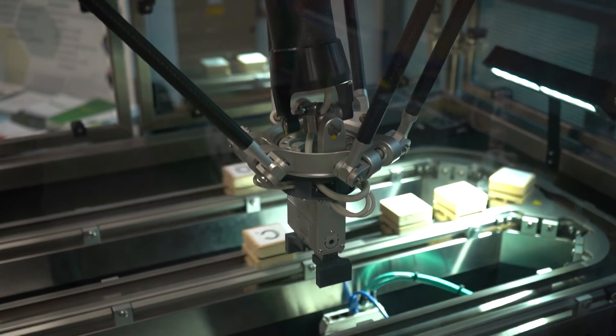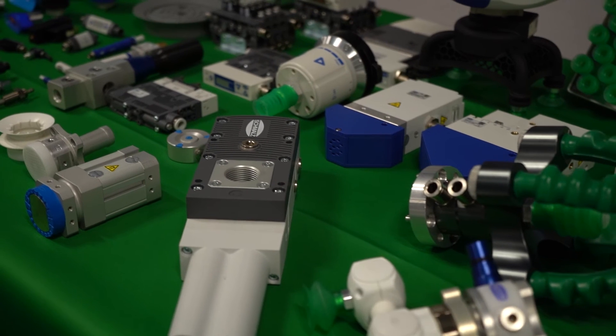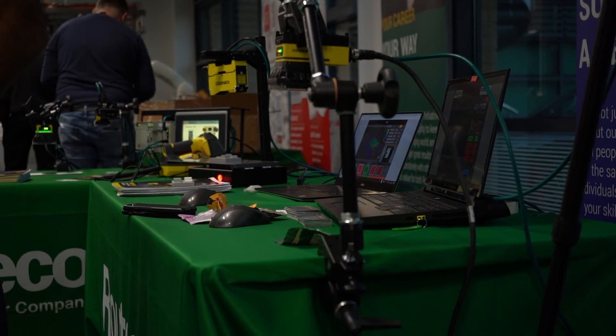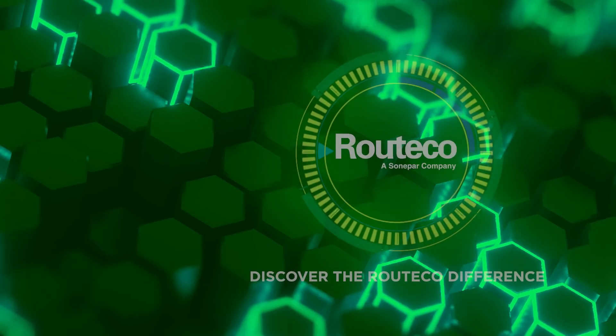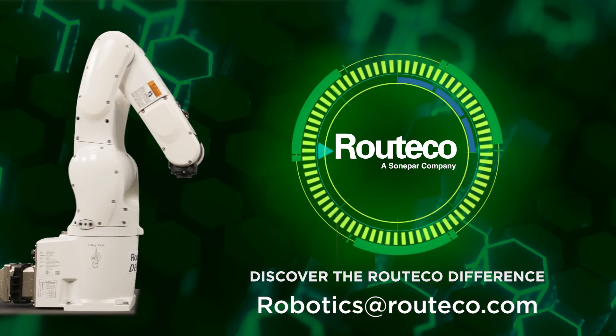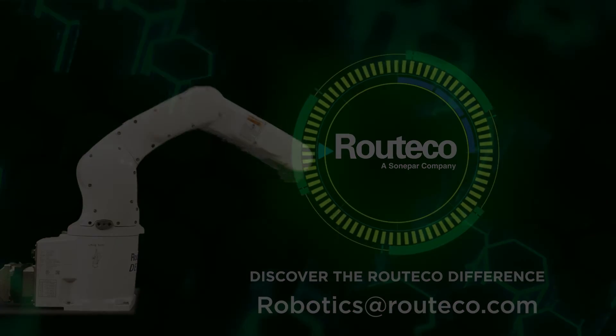Within our Mechatronic portfolio we also have Delta robots from Ortonox and other complementary products such as grippers and rack and pinions, robotic vision, and so much more. For more information, or if you have an upcoming robotics project, get in touch with the robotics team at robotics@rutico.com. We'll see you next time.